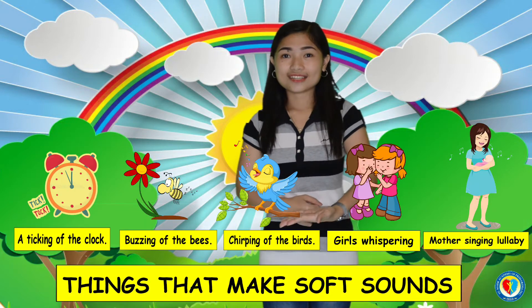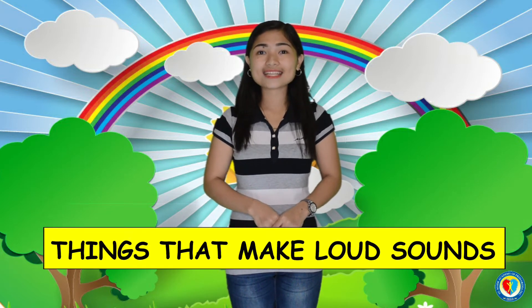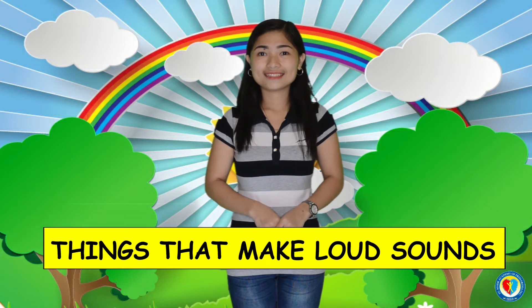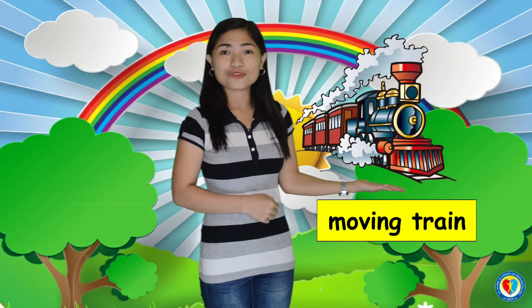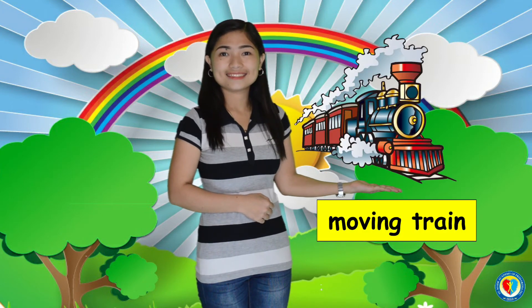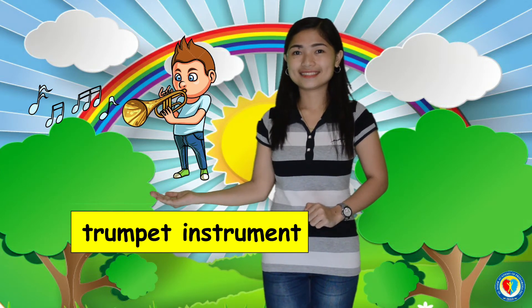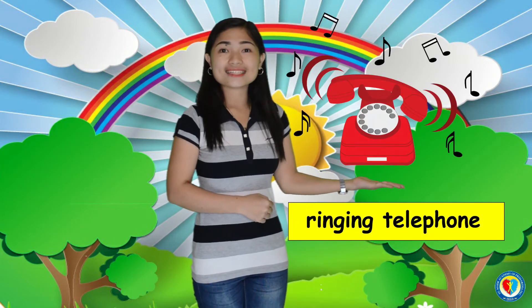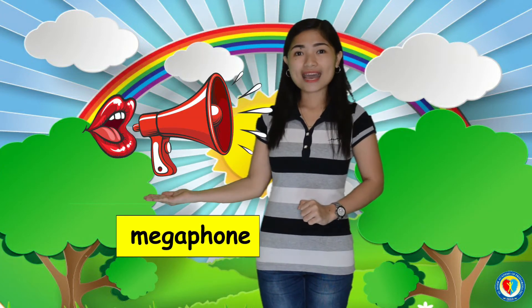These are the things that make soft sound. Now, let me give you some examples of the things that make loud sound. First, a loud thunder. Next, a moving train. A trumpet instrument. A ringing telephone.